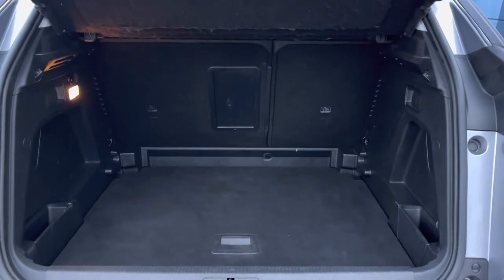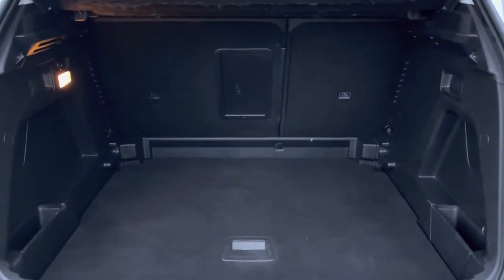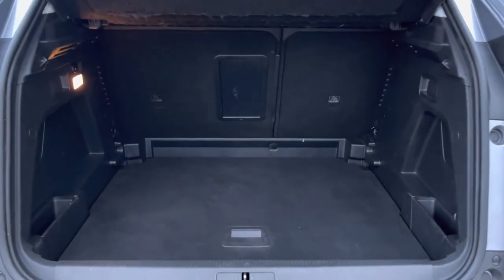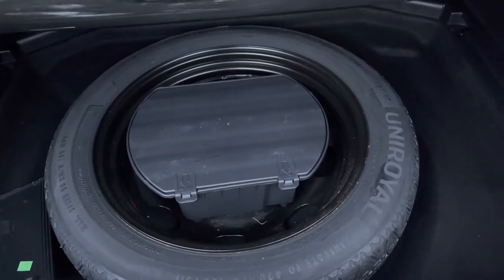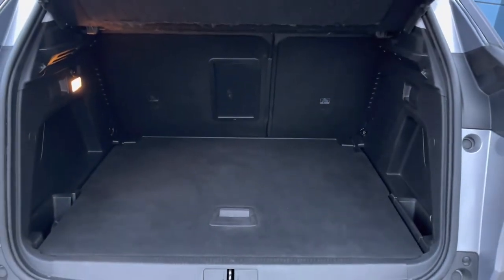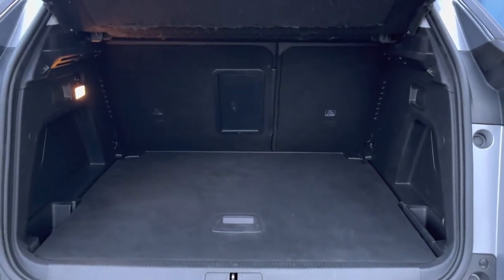Inside the boot, we have an impressive 520 litres of storage space, which will be perfect for multiple suitcases or large shopping trips with the entire family. The passenger seats can also be folded down for even more space in case you're going on long trips or simply wishing to pack a lot of items. This car also comes with a spare wheel included, which is ideal for extra peace of mind in case you get a puncture on busy city roads. You also have the fully adjustable flooring, which will provide a nice flat surface once your passenger seats are folded down.